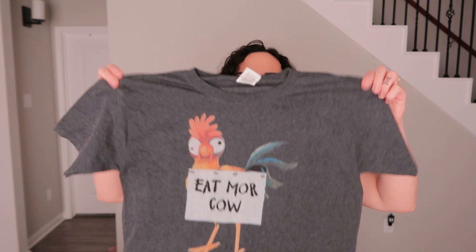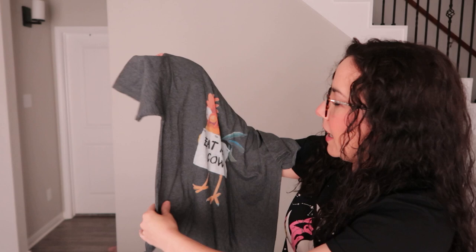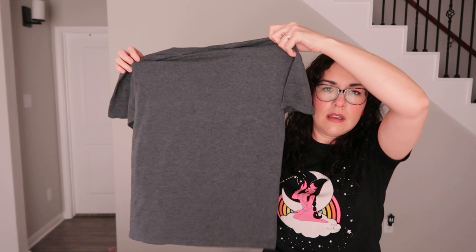This one is a play on Chick-fil-A — you know how they always have cows saying 'Eat More Chicken'? Well this one says 'Eat More Cow' and features the rooster from Moana. It's a great heather gray t-shirt, size large, with a plain back.